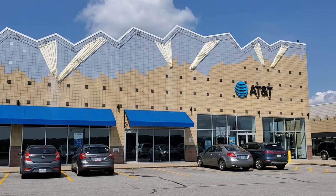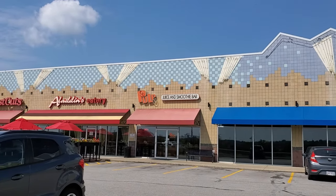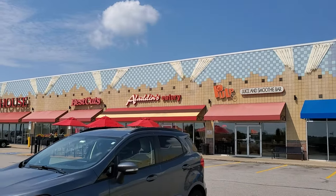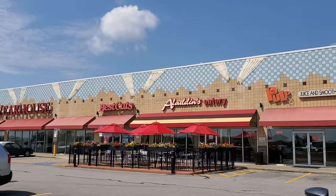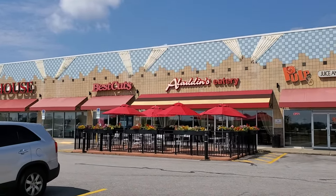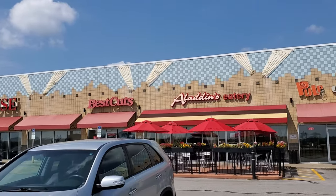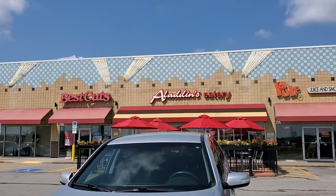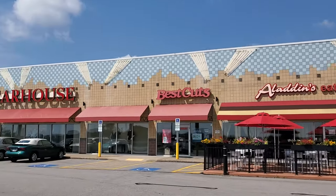There's another view of it — we've got AT&T on the end, Pulp Juice and Smoothie Bar, Aladdin's Eatery. The cool thing about that is it reminds me of Aladdin's Castle, that used to be the arcade in the malls — the lettering is almost exactly the same, which is really awesome. Then we've got Best Cuts and Men's Wearhouse.